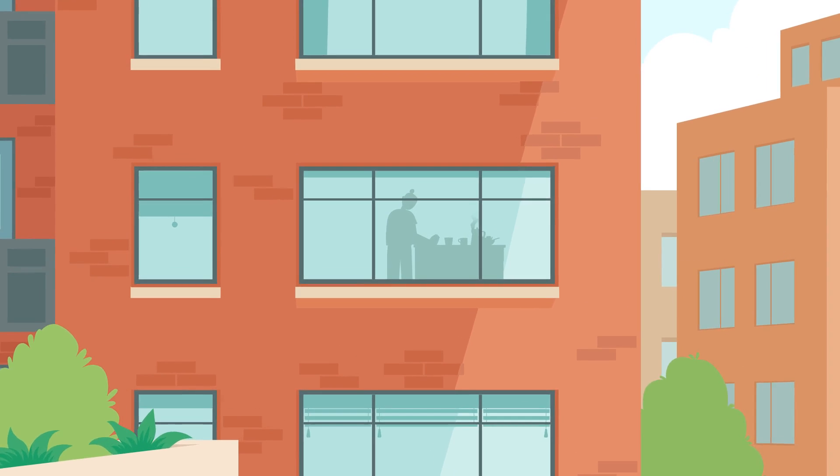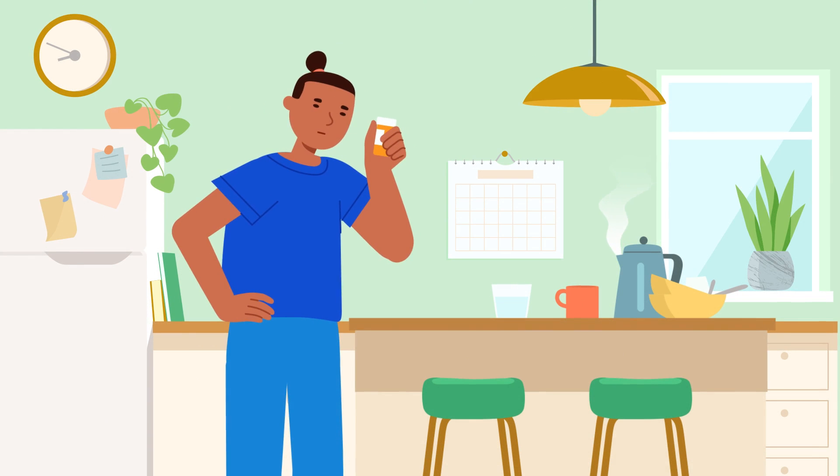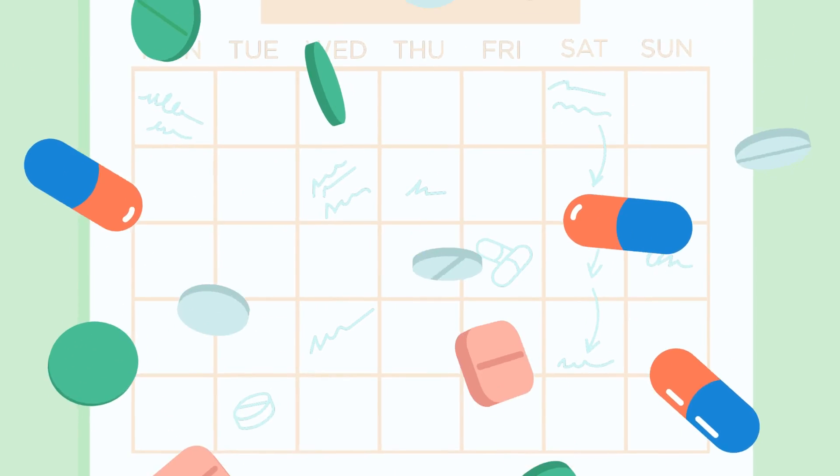When life is busy, our daily routine might not go as planned. And when it comes to our healthcare and medications, it could be easy to lose track.